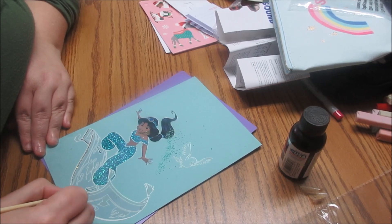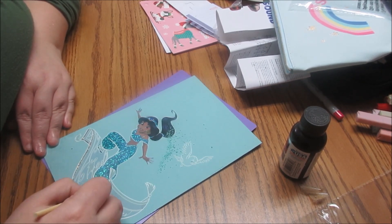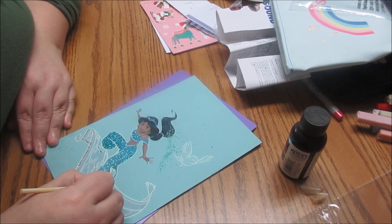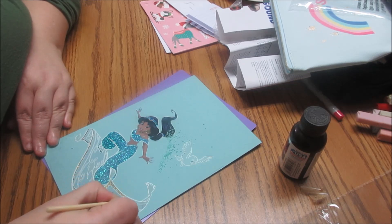Saddest death? You know what death really gets me? Is the second death of the old guy — the final death — in Coco. His final death, or whatever they call it — that one really, really gets me.